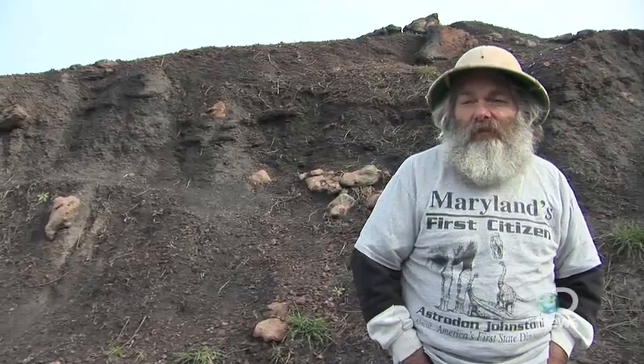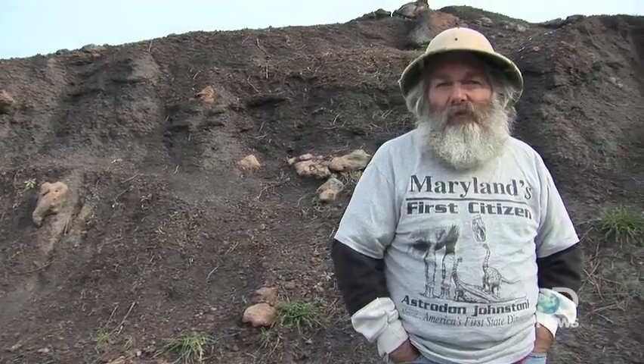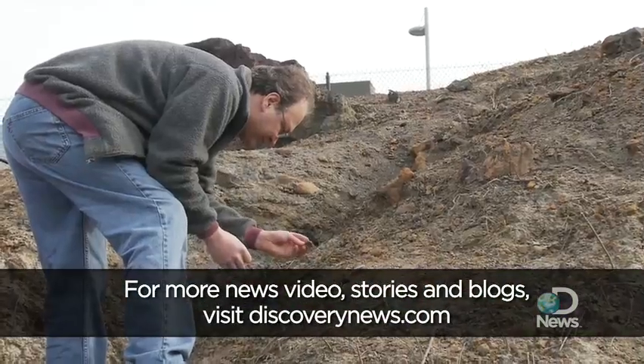The Department of Natural History has agreed to curate all of the fossils of consequence that come out of here, which means that any visitor to the park could find a fossil that eventually ends up on display at the Smithsonian Institution.